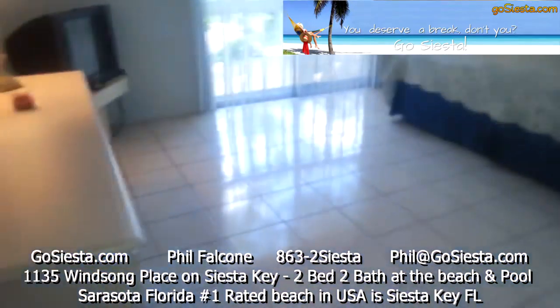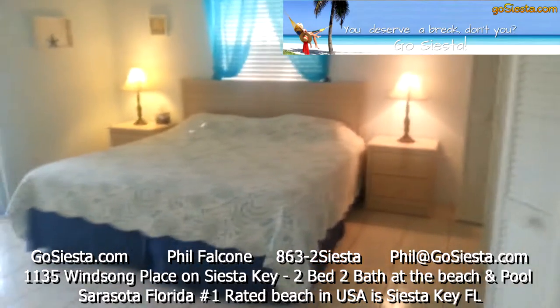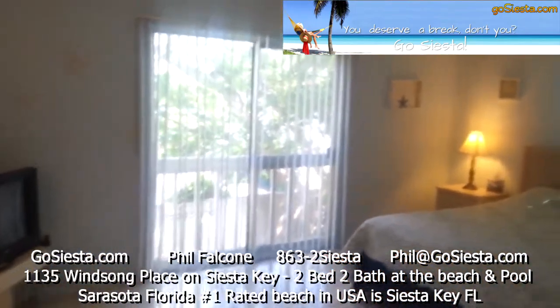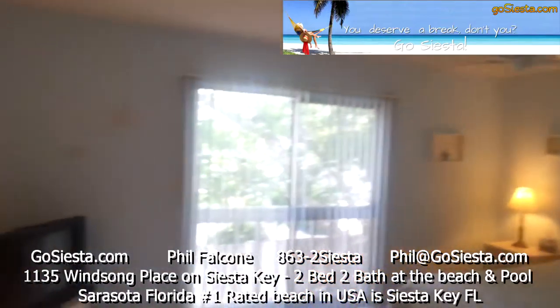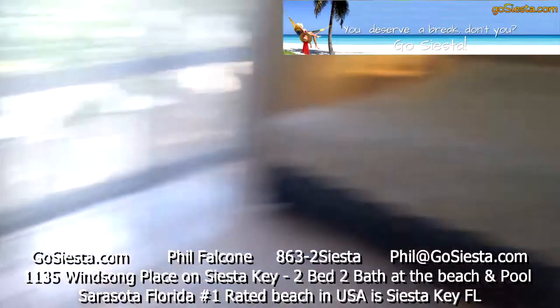This is our master bedroom — big, big rooms. Look at the space in here. Most vacation rentals you get out of bed and bang your knee on a piece of furniture. Look at the space you've got here. Ceiling fans running in all the rooms, sliding glass doors, your own television set, and cable TV.